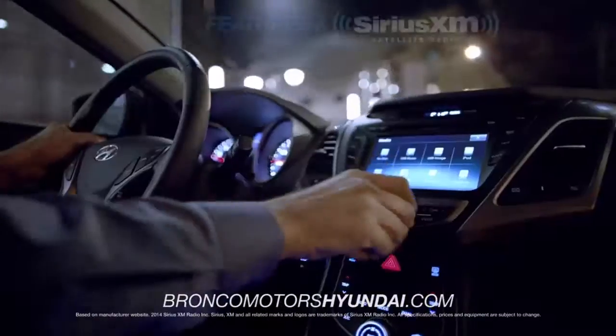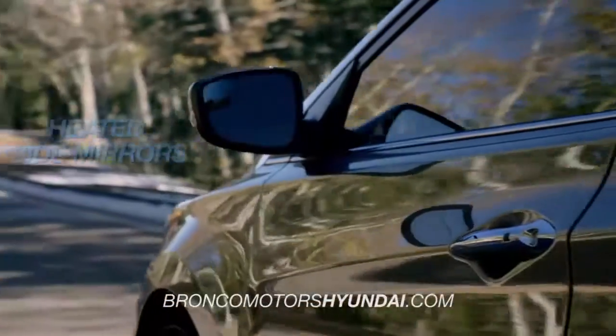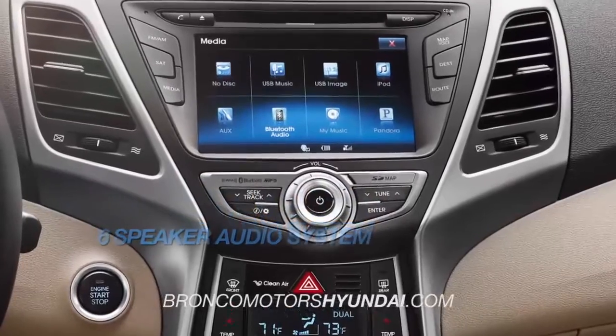Driver-selectable steering mode, Sirius XM radio, heated side mirrors, and a 6-speaker audio system.